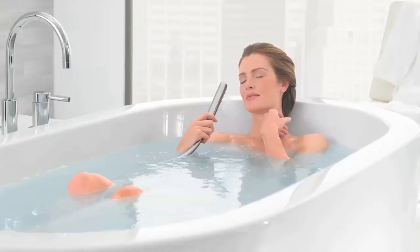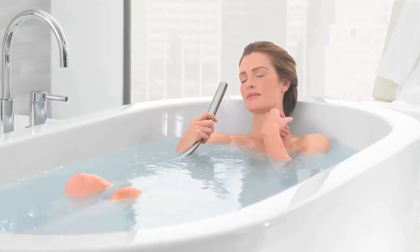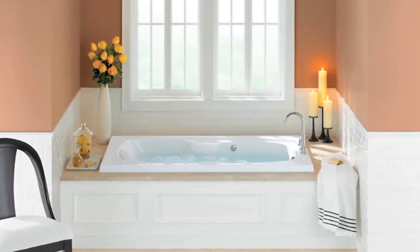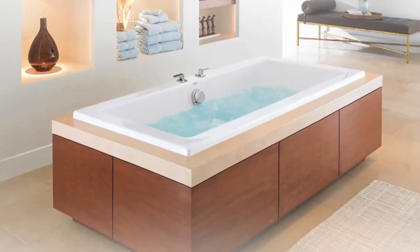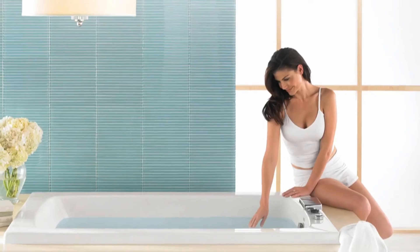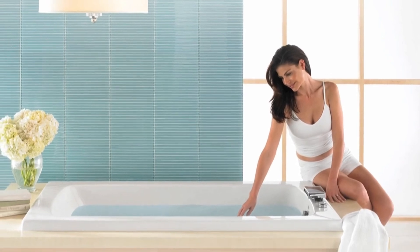Bathing in MicroSilk microbubbles is a natural way to improve the quality of your skin and relieve irritation from environmental irritants and disease. Experts also recommend drinking plenty of water, protecting yourself from the sun, getting enough sleep, and using lotions after bathing to lock in moisture and maintain healthy skin. We invite you to try MicroSilk and experience all the benefits Jason Hydrotherapy Bathing has to offer.